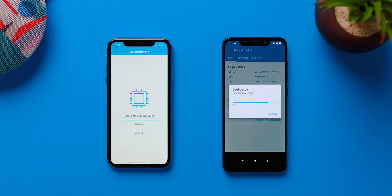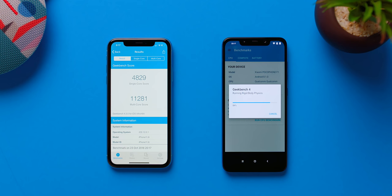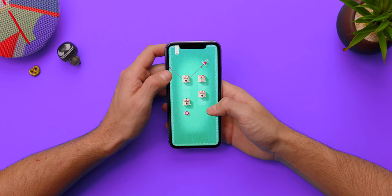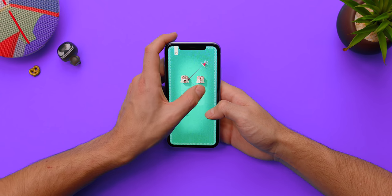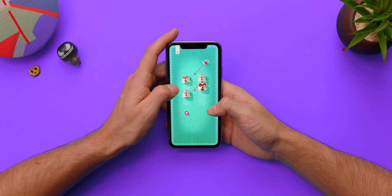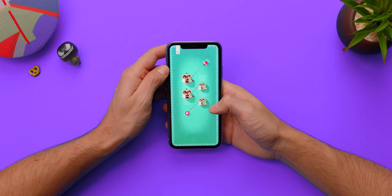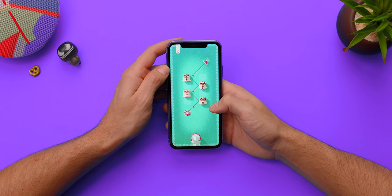How does it feel knowing that candy-colored iPhone that you keep making fun of is faster than pretty much every Android phone out there? For real though, the iPhone XR is a really fast phone. It is worth noting that you do have three gigabytes of RAM as opposed to four on the XS, but with iOS 12 and that A12 chip, it's a smooth, fluid, buttery experience from day-to-day use all the way down to gaming.